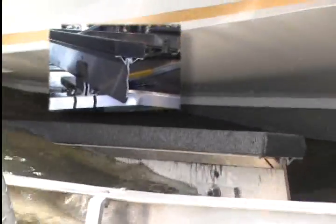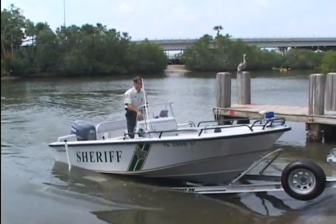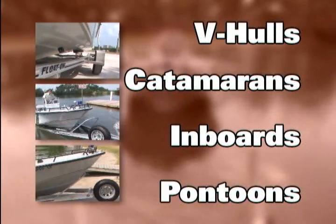Loading is so easy — the patented pivot bunks cradle you into the guide block, straight into the patented Posi Latch automatic locking system. For any type boat: V-hulls, cats, end boards, pontoons, whatever — Float-On has the trailer you need.